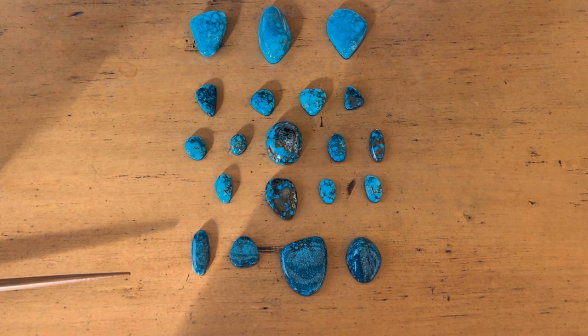So we're really seeing a close-up look at some exceptional turquoise of different grades and different mines from the Wayne Nelson collection.